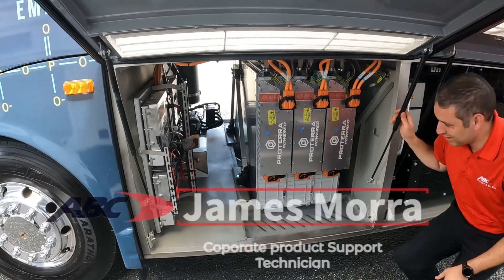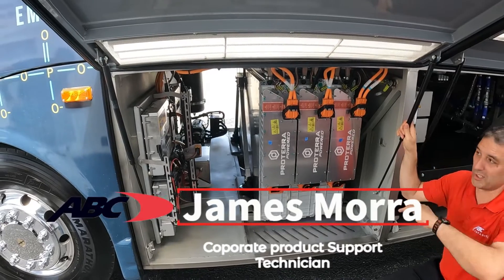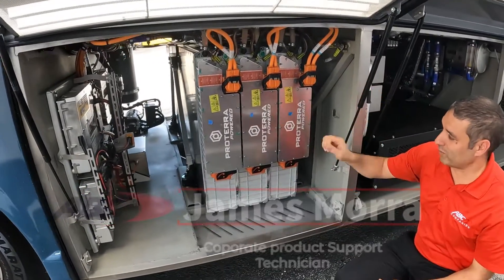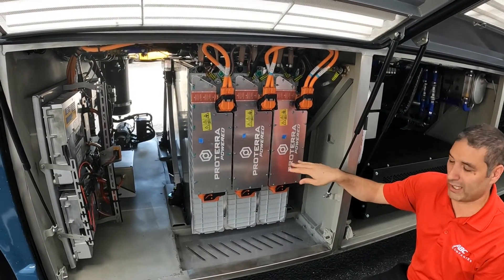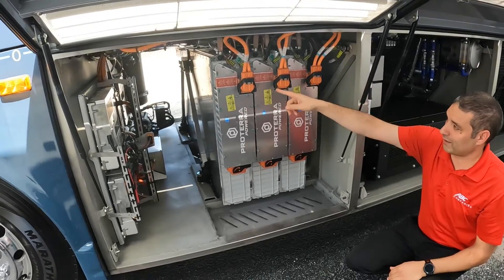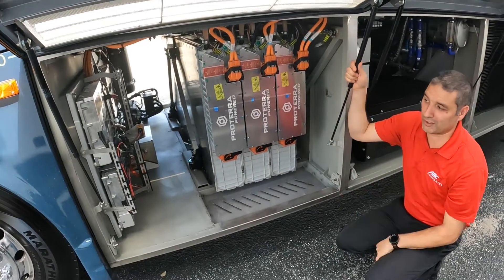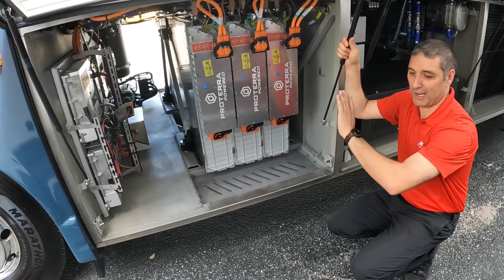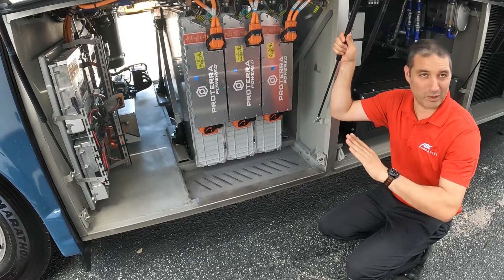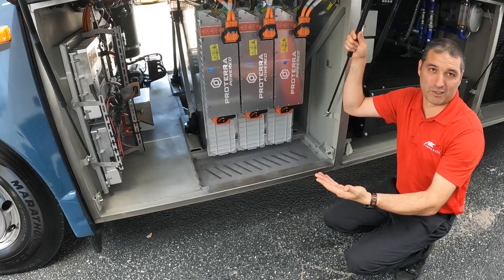All the high-voltage components on the vehicle are on the left-hand side and all below floor level. There's nothing high voltage in the upper level for heat or anything like that — it's all down here. This is one of the Proterra battery strings. There are three strings on the bus, with another two sets in the back of the coach. These are connected in series and then in parallel to provide power to the coach. They have orange cables — that means high voltage. We do training and tell everybody: don't touch orange cables. Stay away from the orange cables. Even if the coach is completely off, assume at all times that everything is live until you've put on your safety equipment and checked it with a meter.